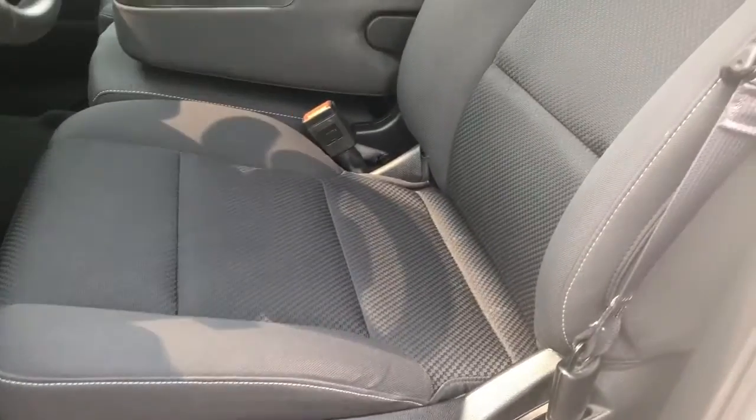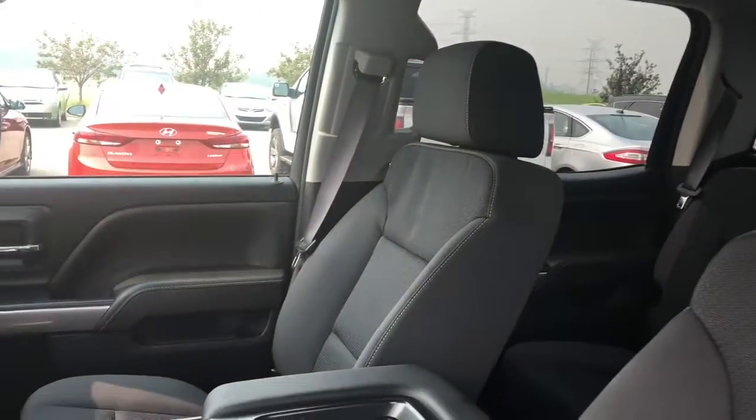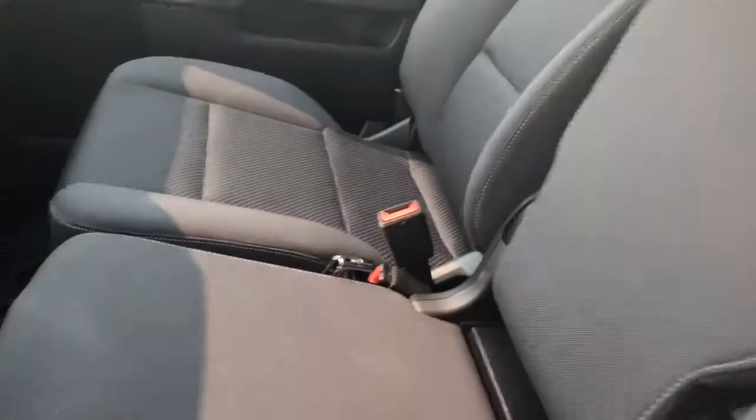Having a look here, beautiful black cloth seating throughout the interior of this truck. There is a third seat here that can be utilized if needed.